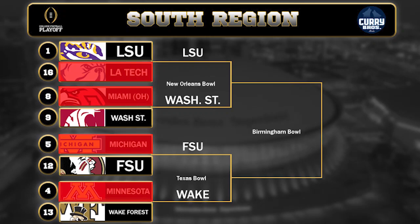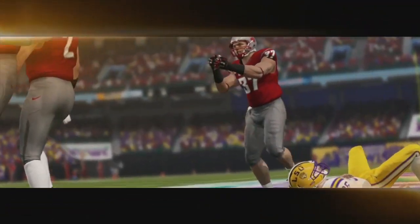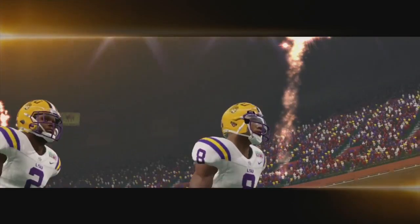Hey guys, it's Cam Kane and welcome back to the next round of the 64-team tournament in NCAA football. We'll be kicking off the round of 32 in the South region with LSU vs. Washington State. LSU coming off a big win over Louisiana Tech and Washington State coming off a win over Miami of Ohio.